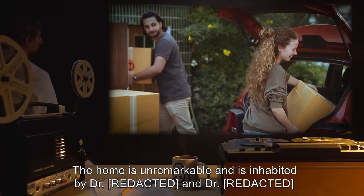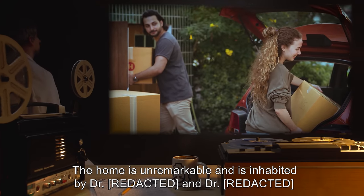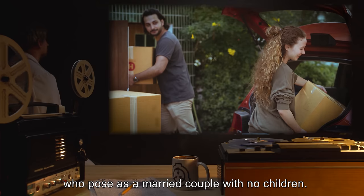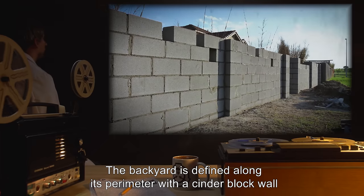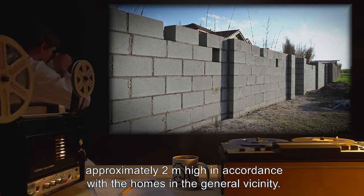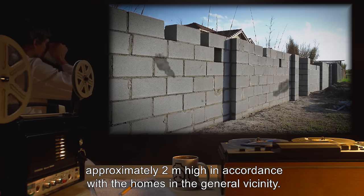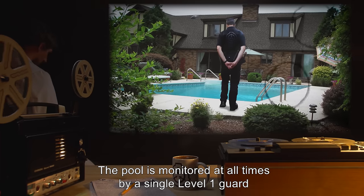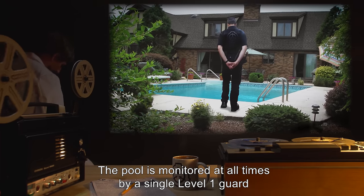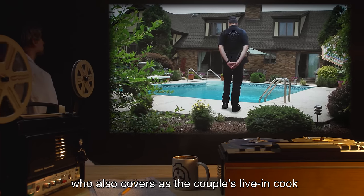The home is unremarkable and is inhabited by Dr. [redacted] and Dr. [redacted], who pose as a married couple with no children. The backyard is defined along its perimeter with a cinder block wall approximately two meters high, in accordance with the homes in the general vicinity. The pool is monitored at all times by a single Level 1 guard, who also serves as the couple's live-in cook.